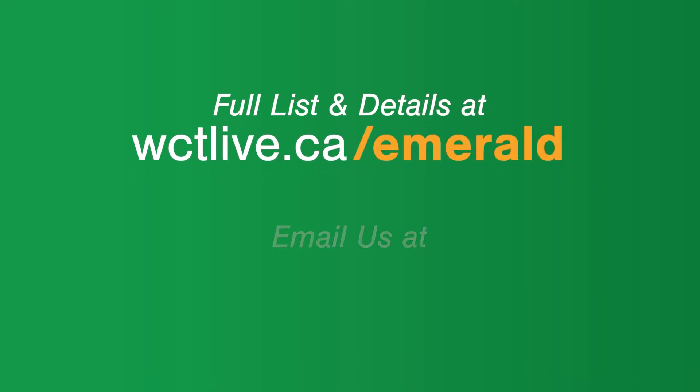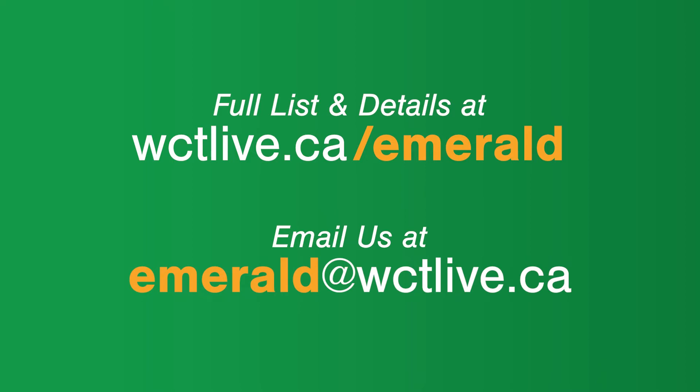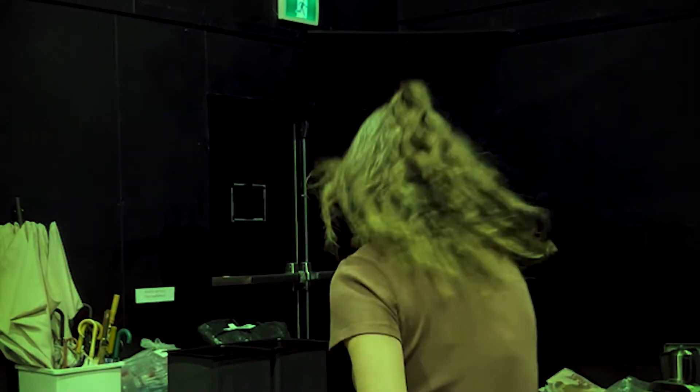If you have any questions for our team, you can send us an email at emerald@wctlive.ca. Thank you for your donation, and we'll see you in Oz!